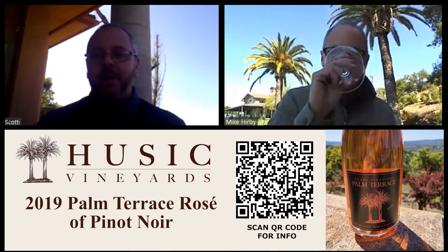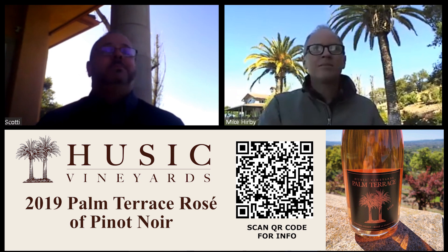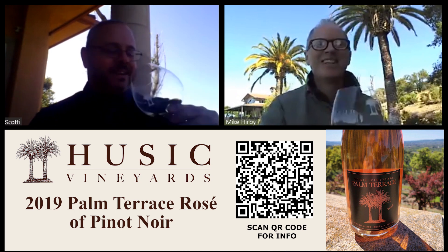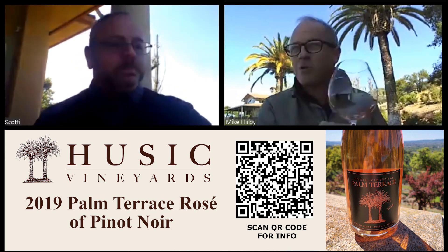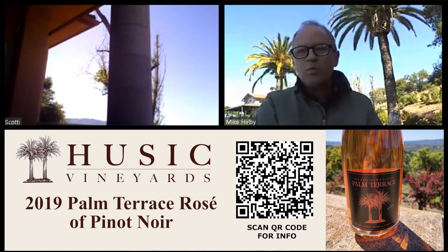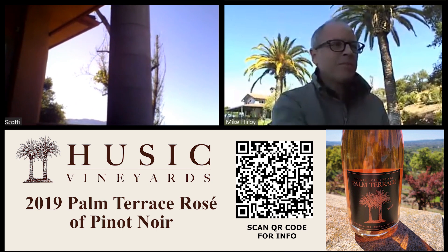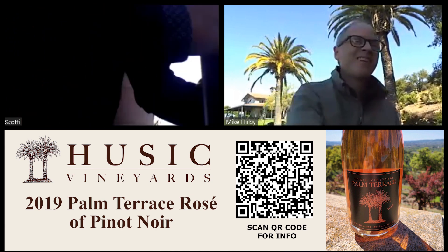We're going to move on to the Pinot Noir. Both of the first two wines have been awesome — it's 10:30 and this is how we start our days. That's a Rosé break time right there. That's a bottle that will just disappear in a hurry — you go through a few bottles and you don't even know it.